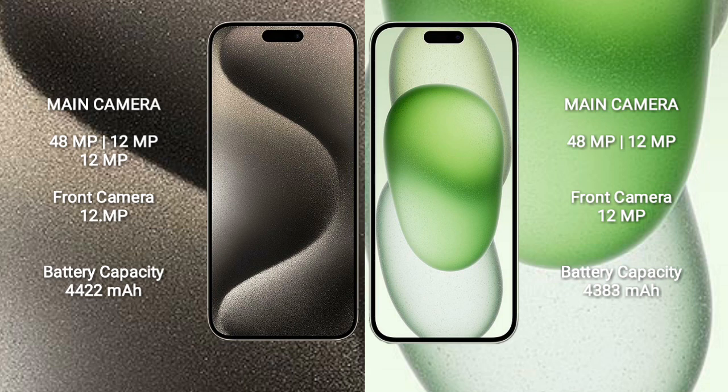iPhone 15 Pro Max has a 4422mAh battery with 33W fast charging support. iPhone 15 Plus has a 4383mAh battery with 30W fast charging support.